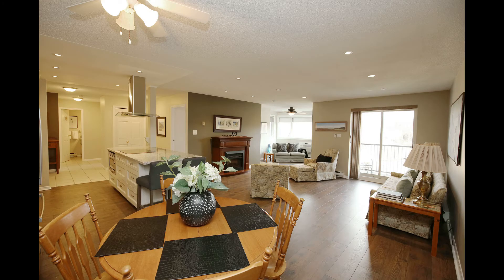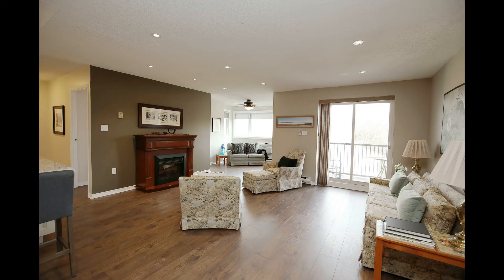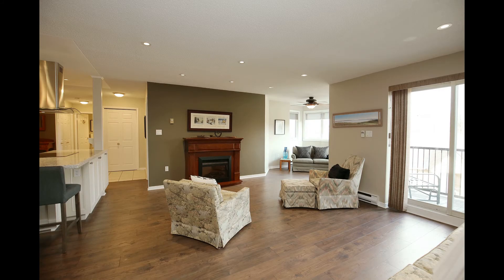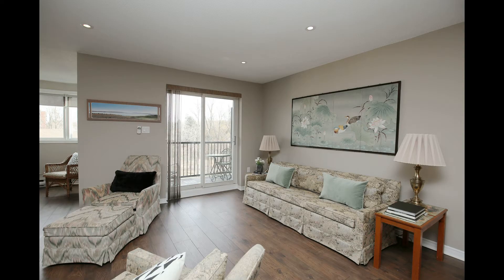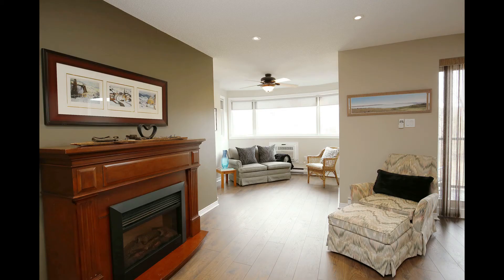There is an expansive family room open to the kitchen with sliding doors to the balcony offering wonderful escarpment views. With engineered hardwood floors and granite counters in the kitchen and bathroom. Large windows flood this unit with light.